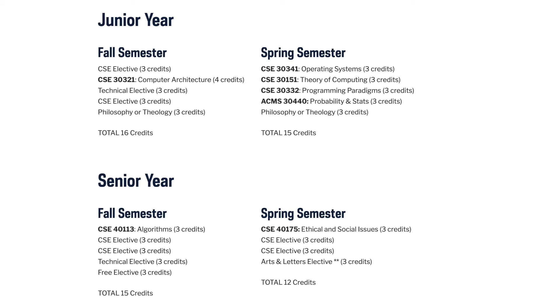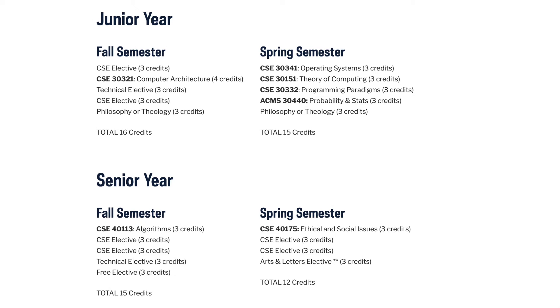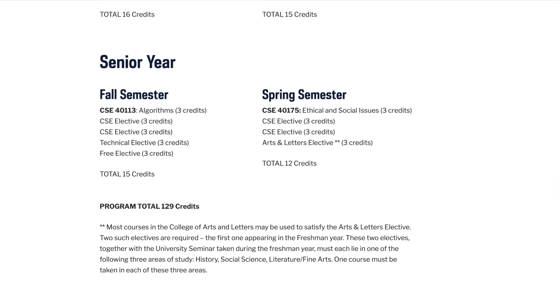Junior year, I have some CSE electives, and this is when I'll potentially be taking some classes that fulfill the Engineering Corporate Practice minor requirements — and Computer Architecture, Operating Systems, Theory of Computing, Programming Paradigms, Probability and Statistics, and Philosophy or Theology.